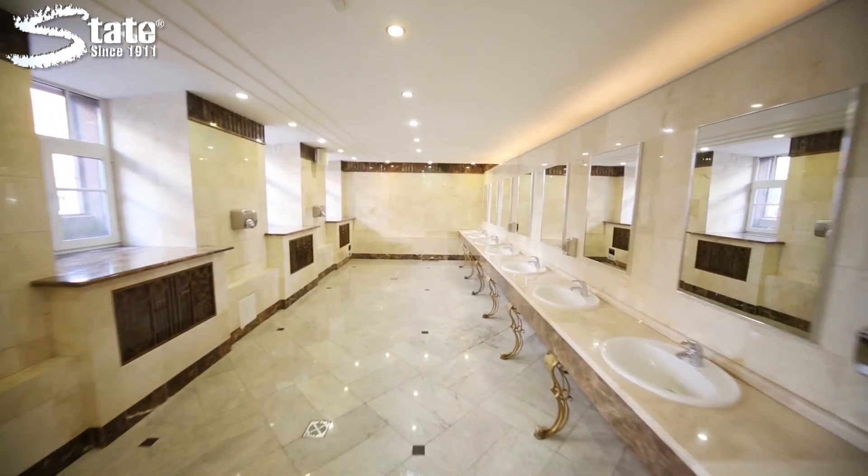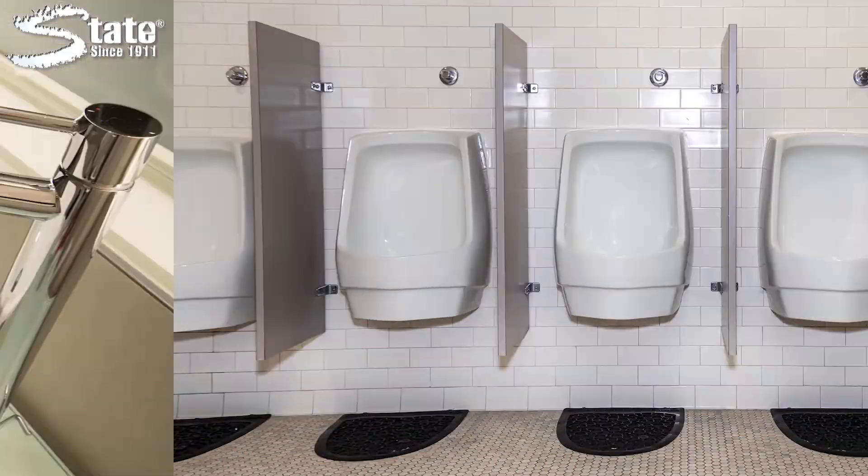Scrubender is perfect for easy cleaning of restroom tiles, fixtures, counters, grout, and metal surfaces.